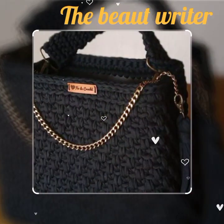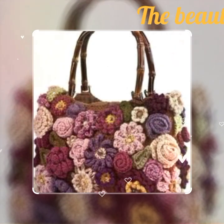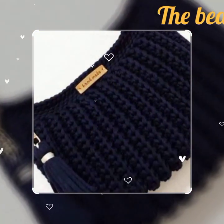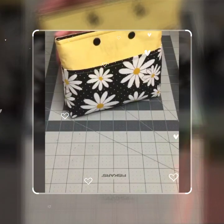Some of the designs are fancy crochet bags and some of them are stylish and glamorous — all of them are drawing beautiful and stunning. This is my favorite collection and I hope that this collection is going to be your favorite too.